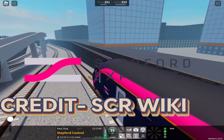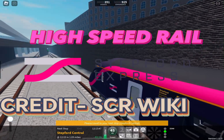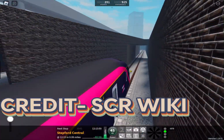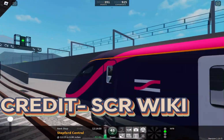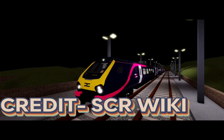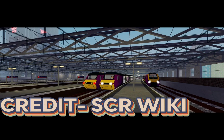Express is classified as a high speed rail operator, speeding past most stations seen. For people who don't play SCR, Express is one of the four operators in the game. Its rolling stock is the smallest, with the Class 220, the Class 221, the Class 801, and the Class 43.